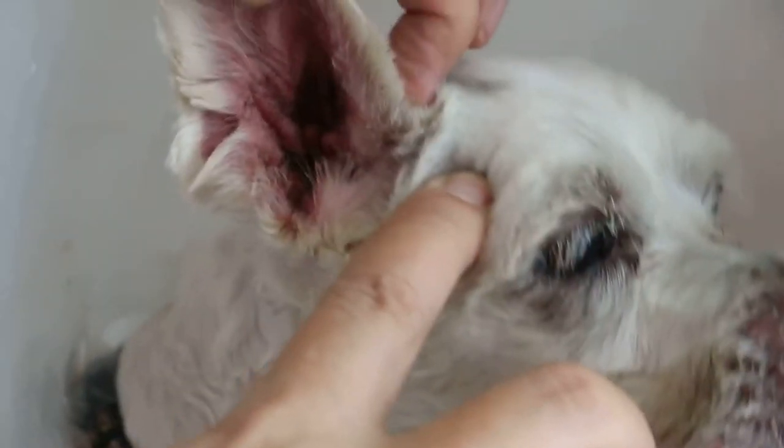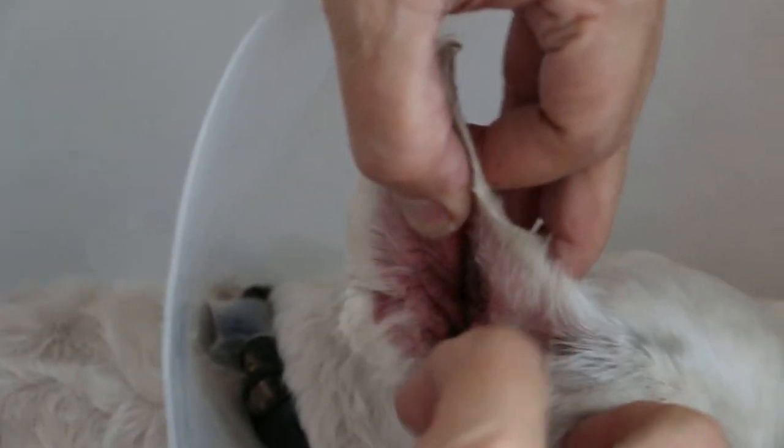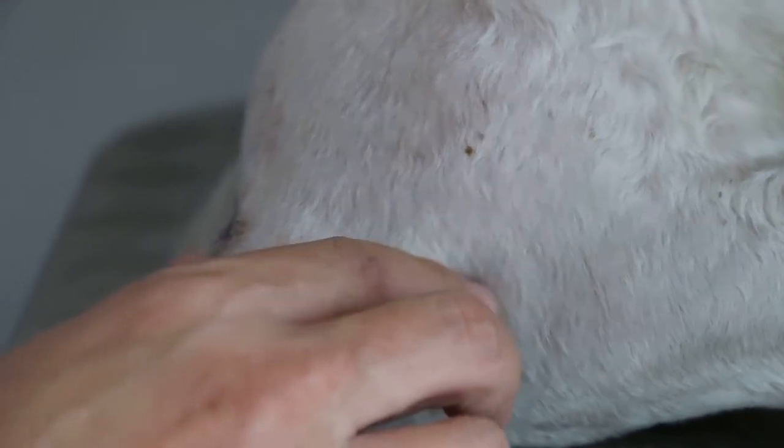This dog also has the same ear problem on the other side — very bad inflammation. When the owner came in, the ear was not inflamed but it was black. The dog's ears were not treated while he was hospitalized for seven days. Today, on the seventh day, you can see the stitch breakdown on the left side.